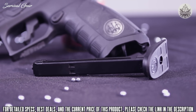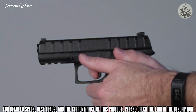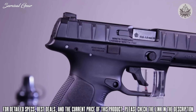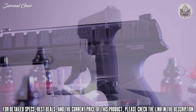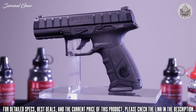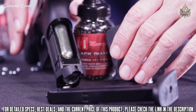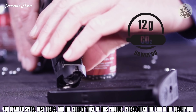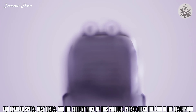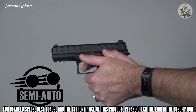It propels BB ammunition up to 395 feet per second. The slide cycles with every round fired and holds back when the magazine is empty. The APX delivers superior performance in fit and finish. It sports an ergonomically designed polymer frame and features a standard Picatinny rail for mounting accessories. Behind the textured back strap is a CO2 compartment that holds a single 12-gram disposable capsule. On the slide is a three-dot sight system, which provides for quick target acquisition and accurate shooting.